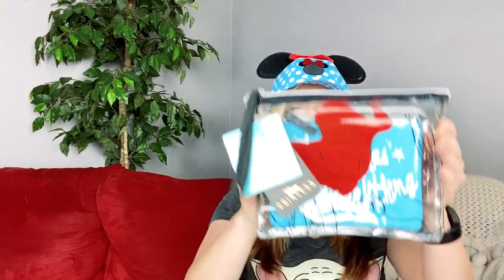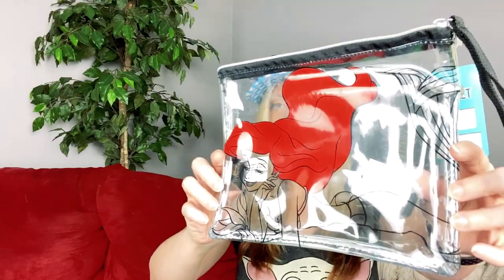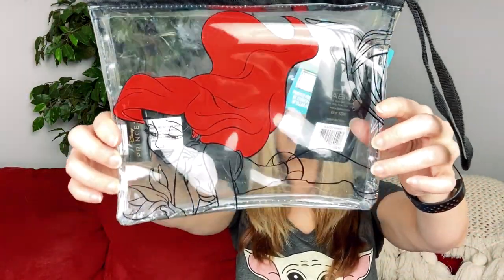I spy with my little eye some Little Mermaid. That's cool — it looks like it's two bags in one. So I have this clear pouch, and it has Ariel on the outside. That's really pretty, I actually really like that. Even though it's clear, I think it's kind of cool. And the inside pouch — this is so cute!